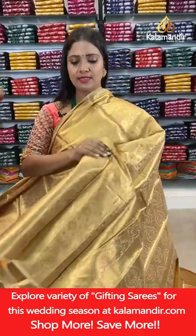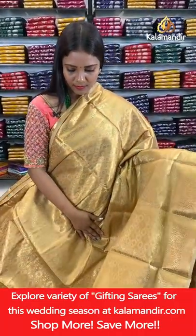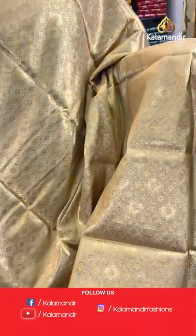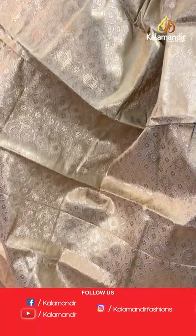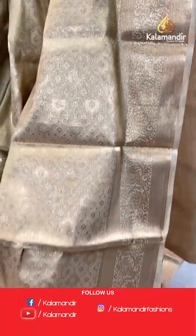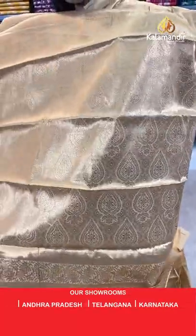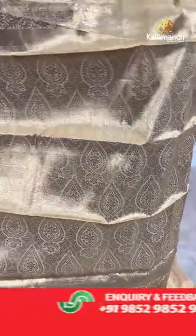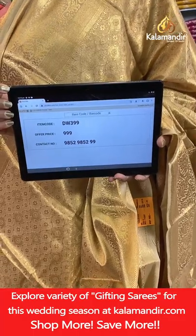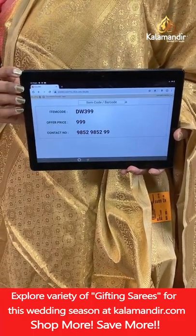A golden base colour saree — all-over body floral zal. Border with florals and cross khadi. Pallu of same colour with floral brocade. Blouse also same colour with floral brocade and border. Saree code DW399, price 999 rupees.